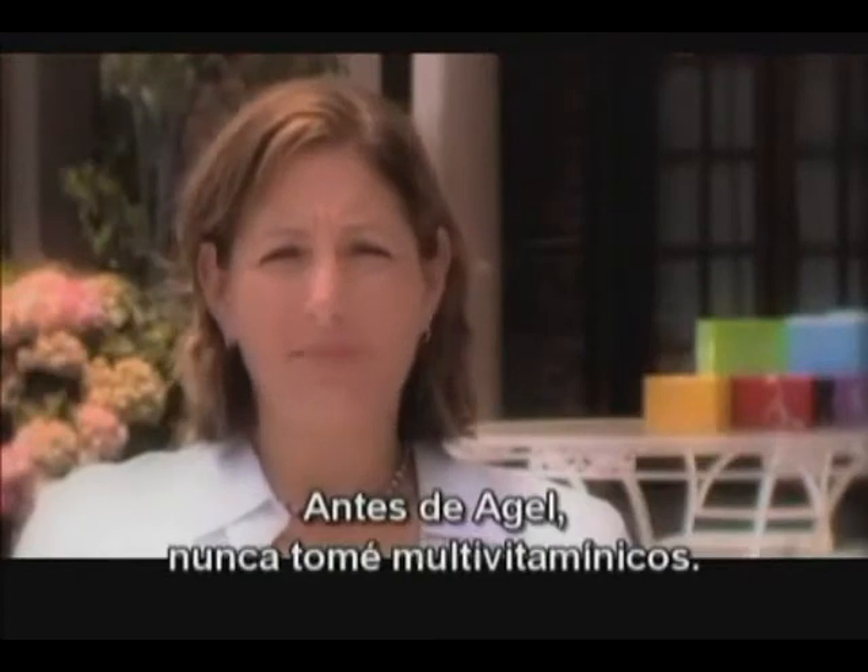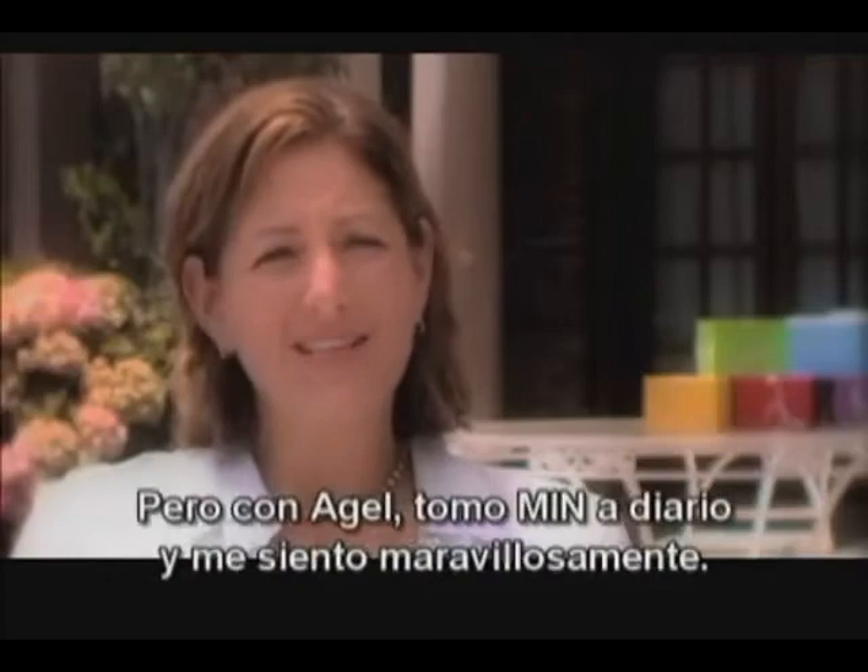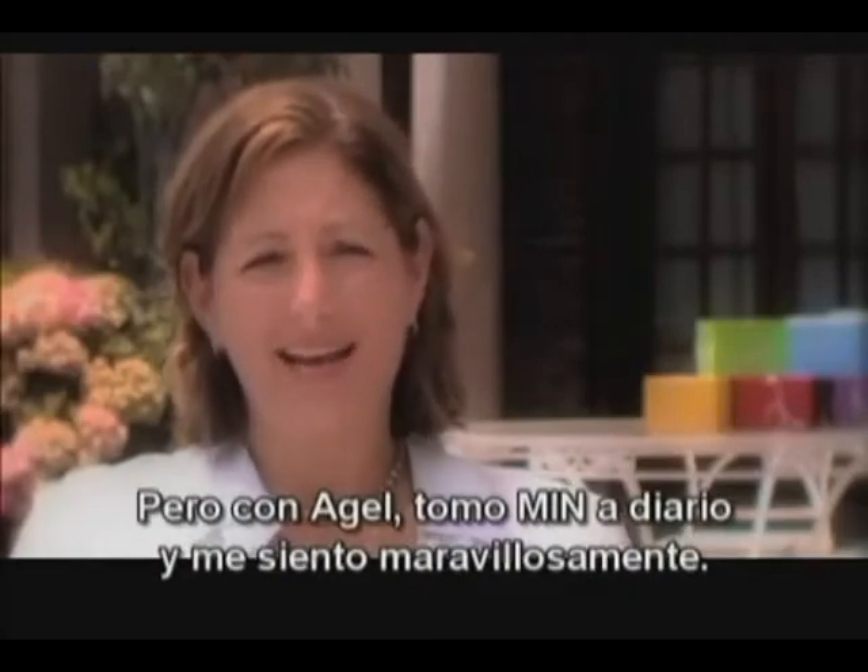Before Agile, I never took a multivitamin. Just opening the bottle of pills, the smell of it just turned me away. But since Agile, I've been taking Min every day, and I feel great.